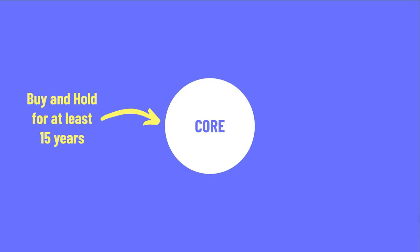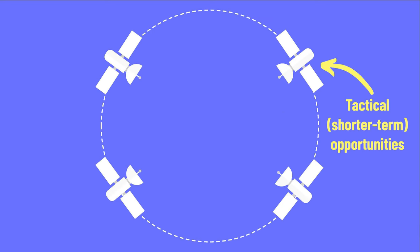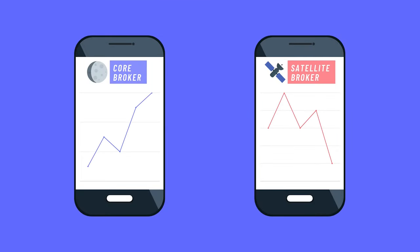The core is invested on a buy and hold basis for the long term, with a usual holding period of at least 15 years, using a low-cost, diversified ETF or index fund. The satellites focus on tactical and short-term investment opportunities. You can have multiple satellites, but altogether they shouldn't take up more than 20%. Here you can use specific ETFs or even stock picking. What some investors do is hold the core and satellite portfolio in two different brokerage accounts, keeping core investments tidy and easily benchmarking returns in both accounts. If your satellite strategy consistently underperforms your core account, you can think about switching to a core-only strategy.